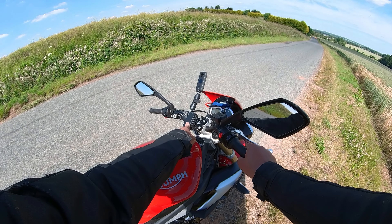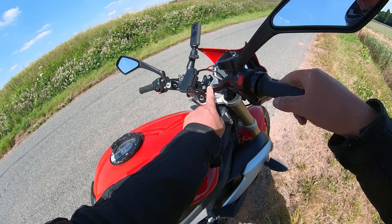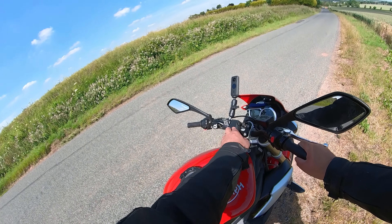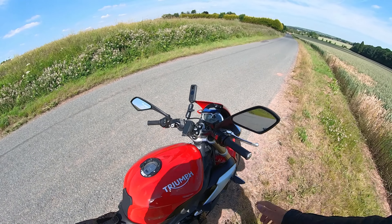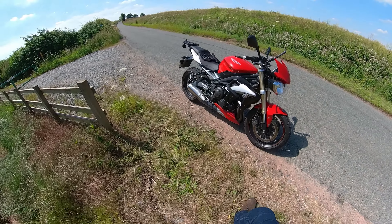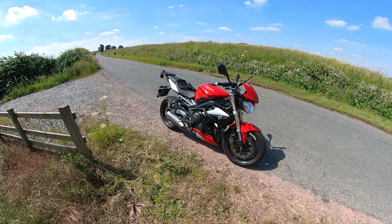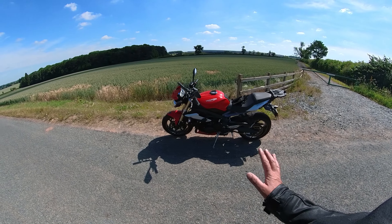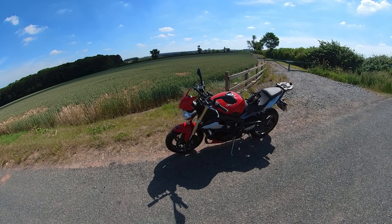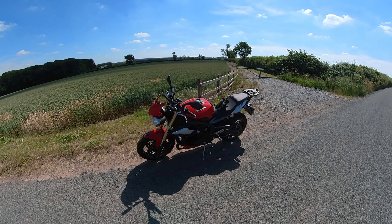She's got an SW Motech tank bag, and a Garmin 660 sat-nav which bolts onto the top yoke — that's a Triumph item — and heated grips. And that's the mods. There are no performance mods; we've kept the bike standard, still got the standard exhaust. She loves riding the bike, really comfortable on it, and she just wants to keep running it. She has no yearning for any new motorcycle.